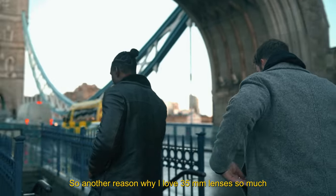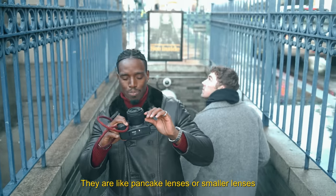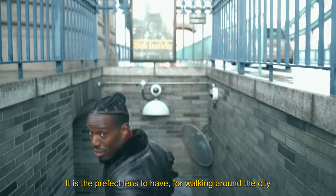Another reason why I love 35mm lenses so much is because they're so portable. They're like pancake lenses — small lenses. It's the perfect lens to have if you're just walking around the city.